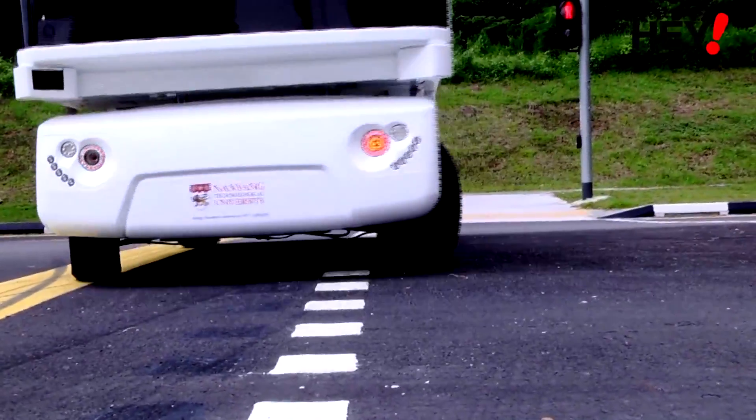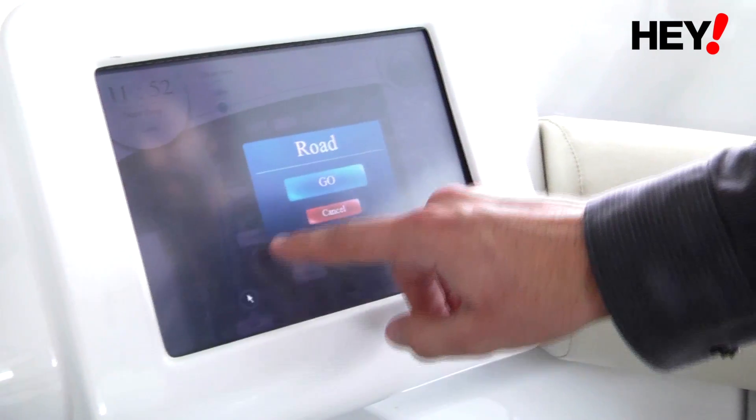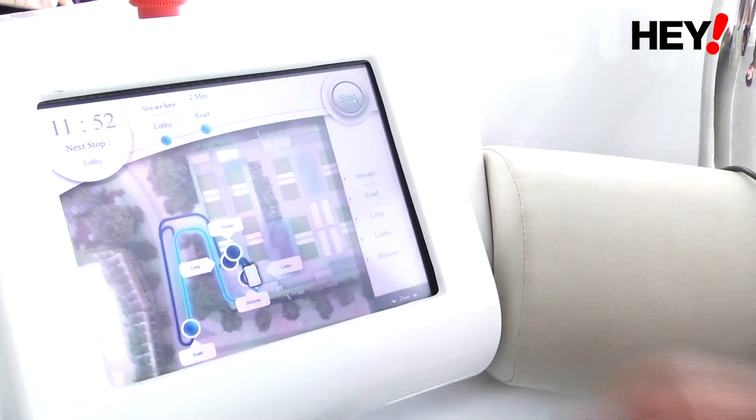This vehicle runs at about 12 to 15 kilometers per hour, so it is slow enough. It can detect traffic, it can detect humans, it can detect animals, it can detect any other obstructions, and it will stop if it detects any obstructions.